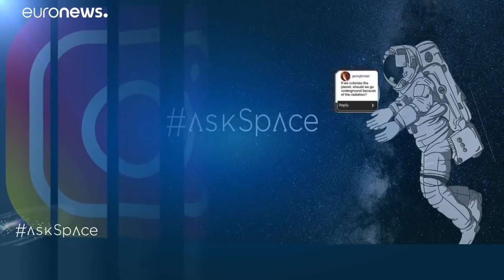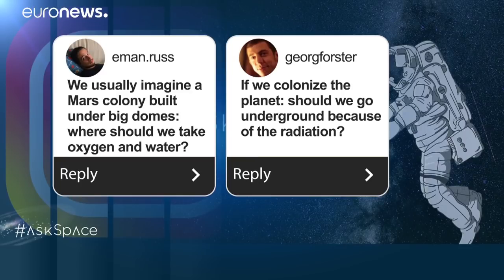I think within the next 20 years — certainly within my lifetime — we'll be seeing people on Mars. We've also had questions from people asking about how humans would actually live on Mars: whether they'd be under domes, would they live underground, should they take oxygen with them?